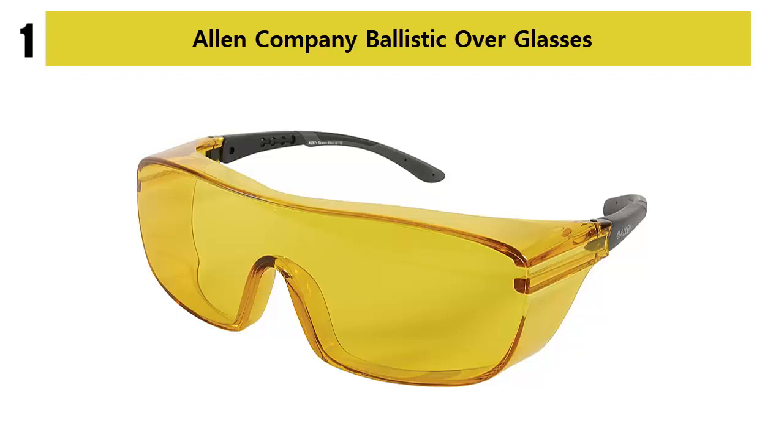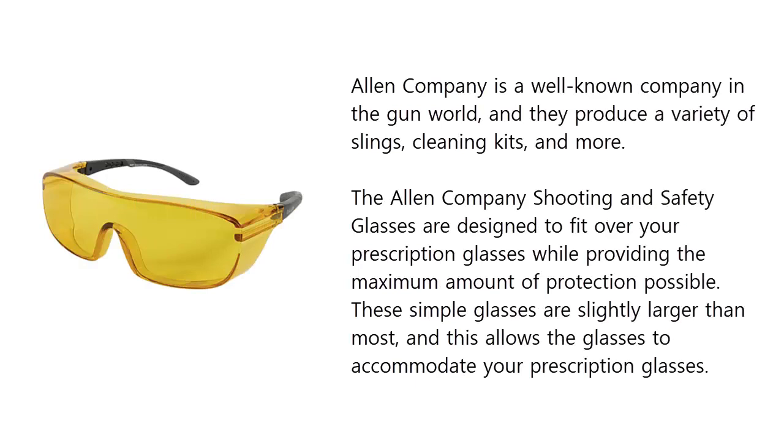Our list at number 1. Allen Company is a well-known company in the gun world, and they produce a variety of slings, cleaning kits, and more.